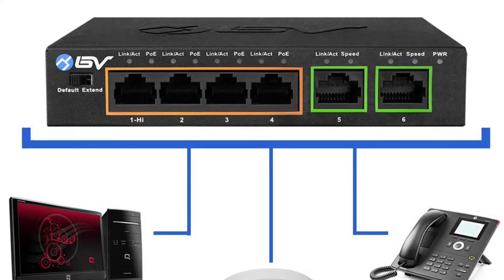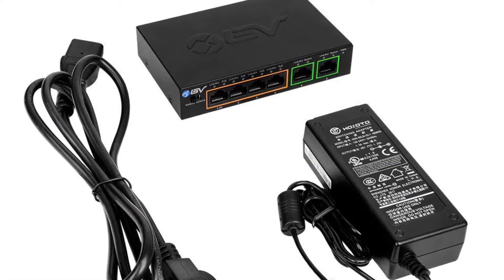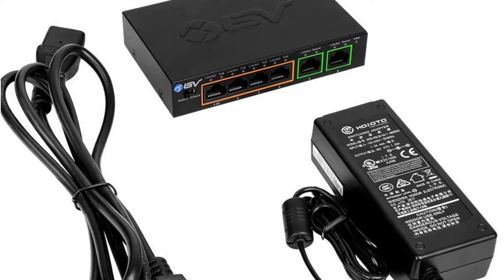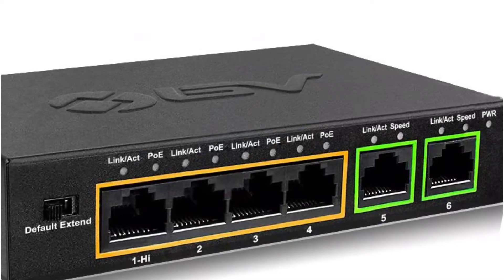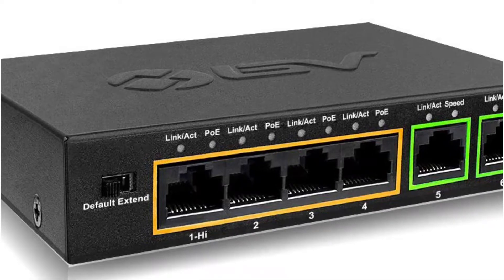The total power budget of the BV-Tech 6-port PoE+ switch is about 60 watts, including the DC adapter. The maximum PoE transmission distance ranges from 100 up to 250 meters, which is great for home security systems. There is a built-in PD detection system to ensure all connected devices get proper power supply. It comes with a one-year manufacturer's warranty and lifetime technical support.